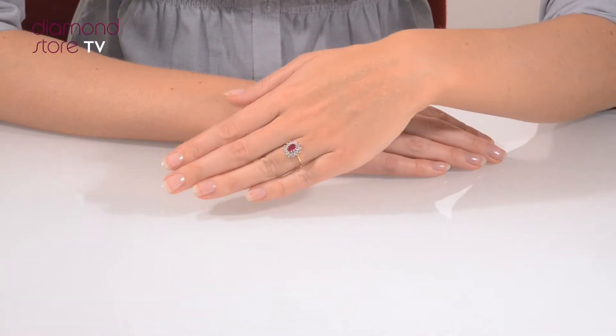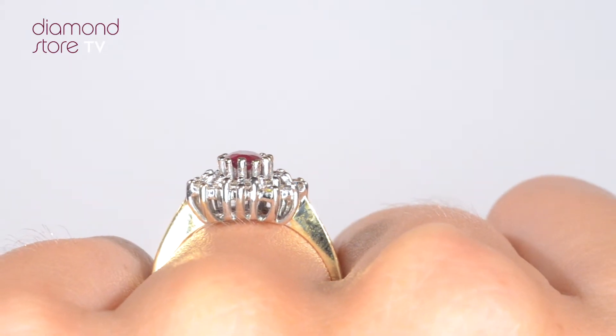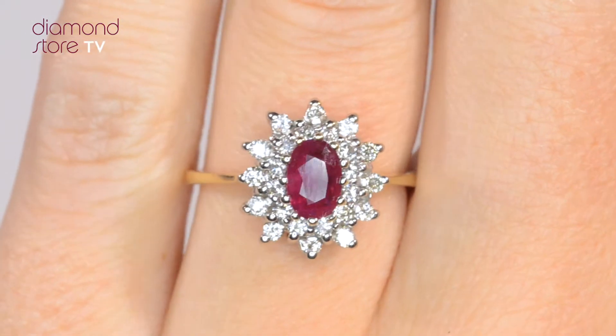The Diamond Store is one of the UK's highest rated online jewelers. With free UK delivery, your ring arrives in plain discreet outer packaging so as not to spoil any surprises.